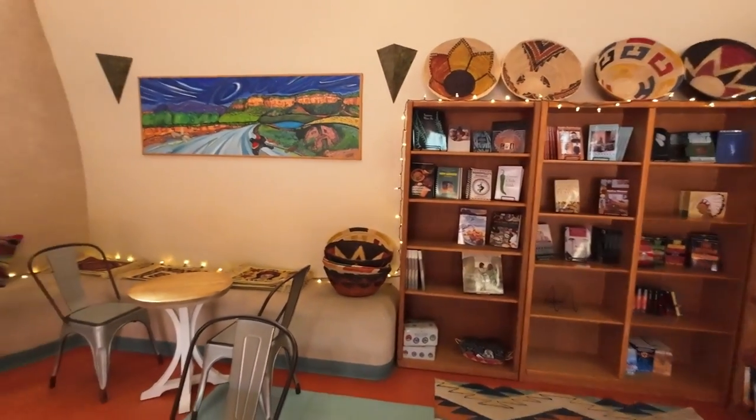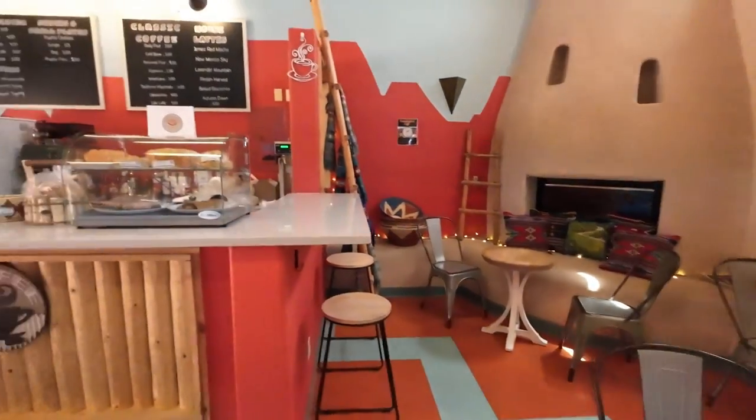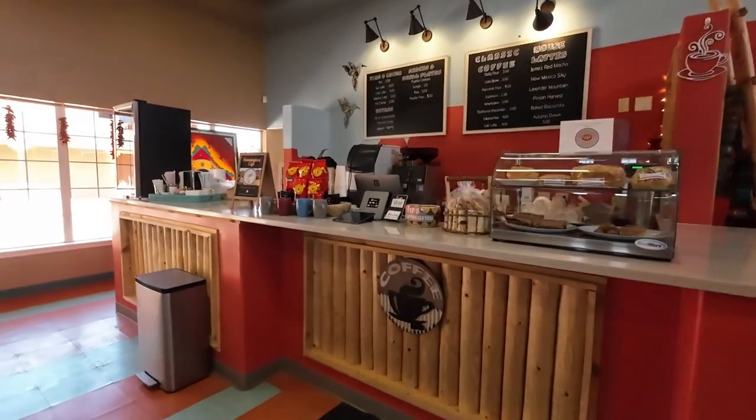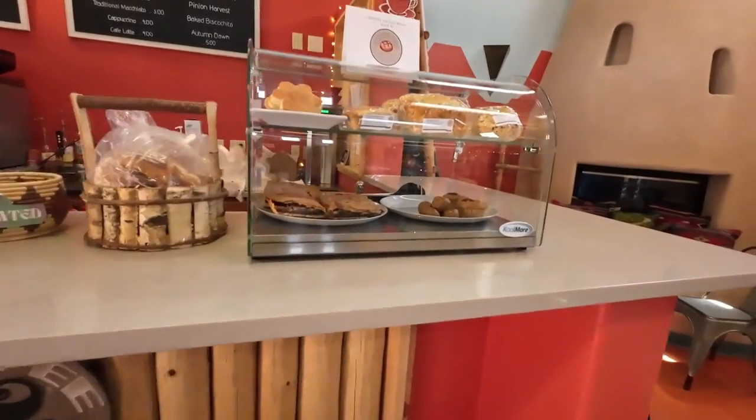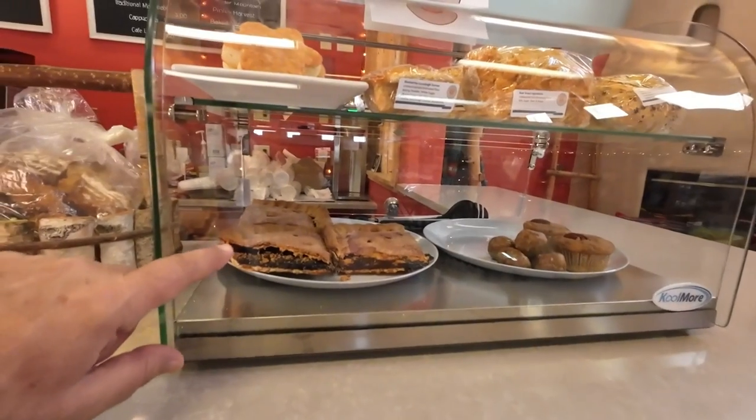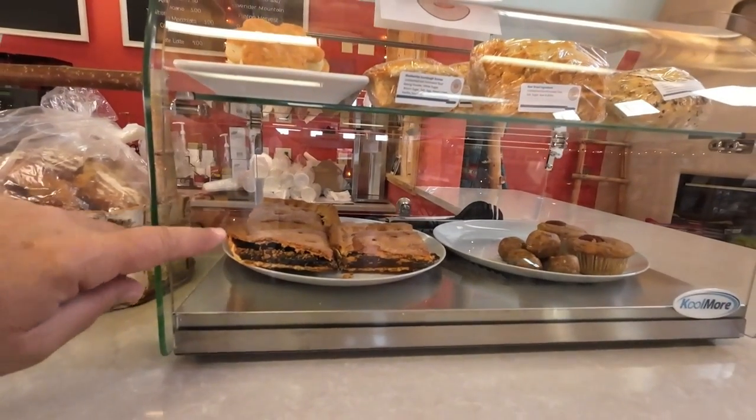They have a bookshelf with books, a little place to sit down, and this is their Hummingbird Cafe — they serve coffee and pastelitas.